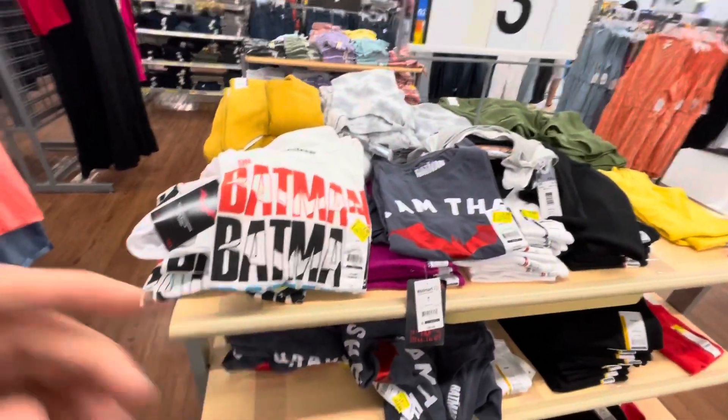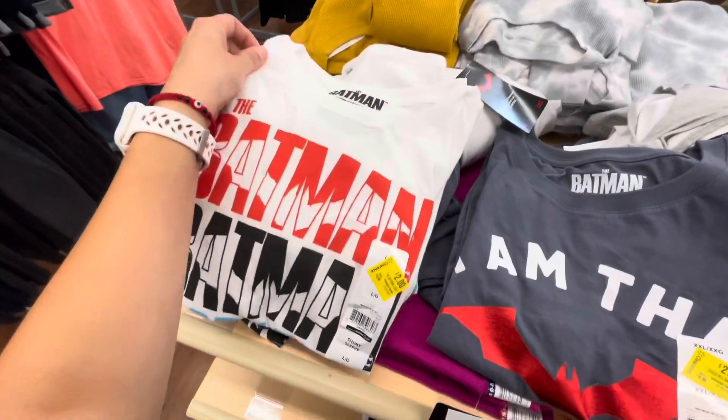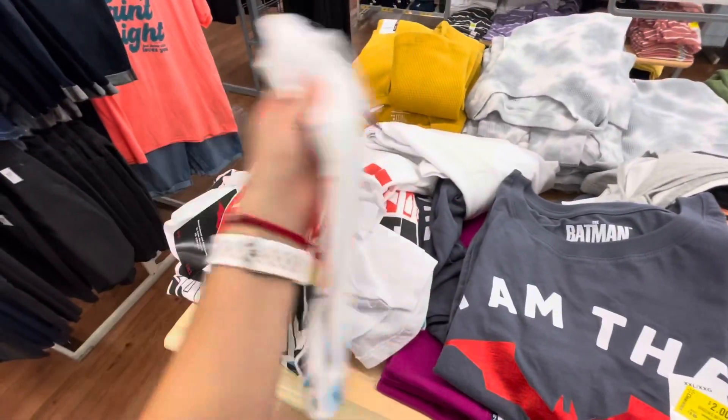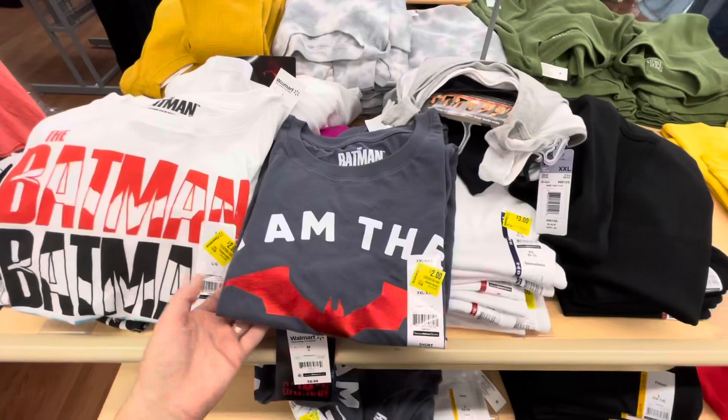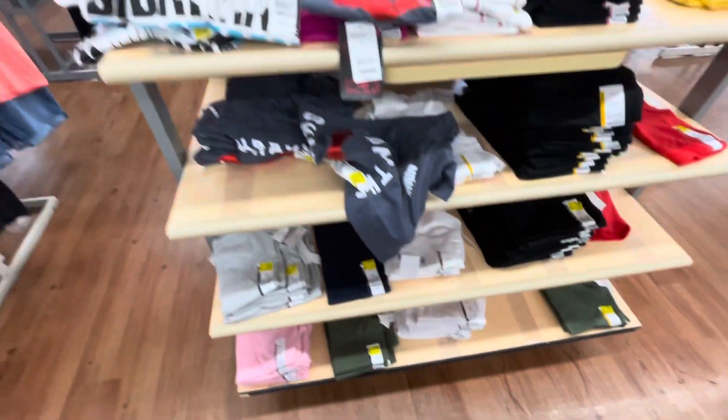Don't forget to scan some of the leggings next time you're shopping. I found some Batman shirts and these are not supposed to be here — these are ringing up to two dollars from almost nine dollars. They do have plenty of the white one, some of the gray one, and that was the Batman one.